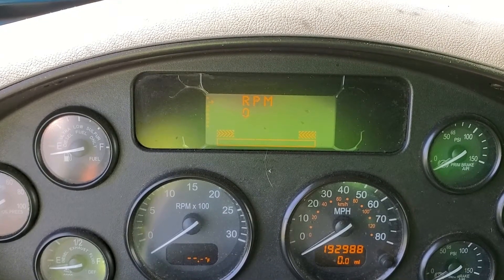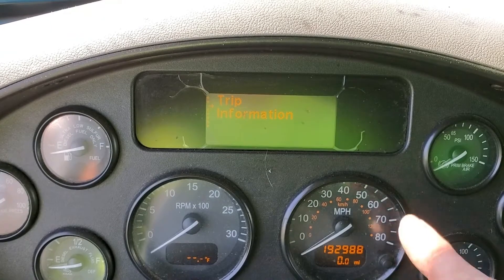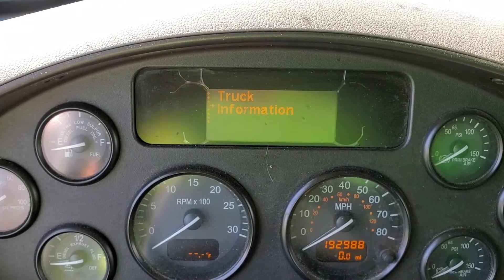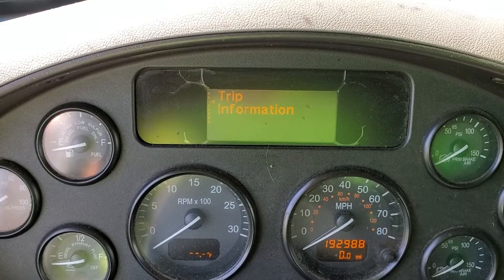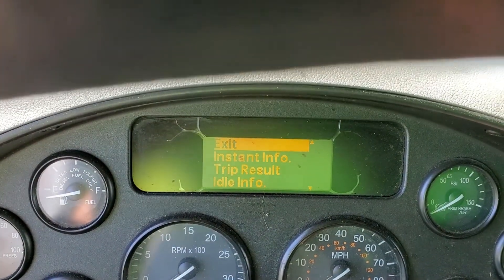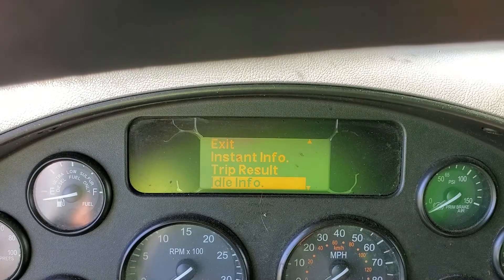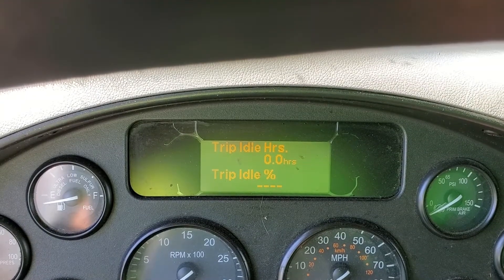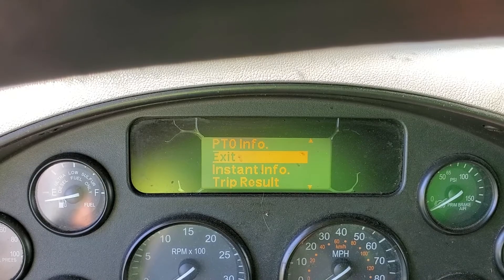Under settings you can adjust the time and anything else. While running, you can check RPMs, see how many miles you've driven this particular trip, and reset the trip with this reset button here. It'll show you miles on the individual trip. For truck information, you dial to the item you want — like trip information — then push in on the dial to get more details. Push in again to exit that section.